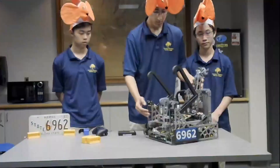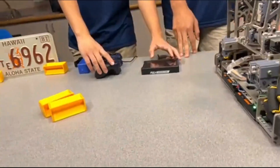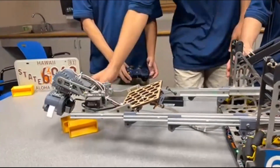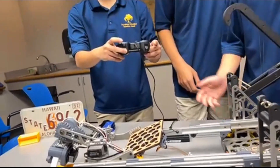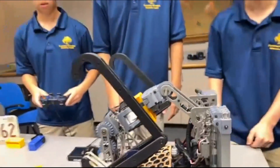Moving on to the intake, I see that transfer mechanism — lots going on there. Let's start with the intake itself. So to actually intake, we have a macro where our driver can hold down that trigger. When they let it go, the claw will automatically intake and retract, and that saves our drivers a lot of time.